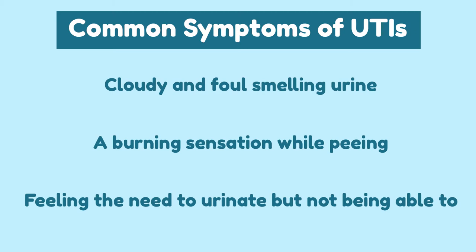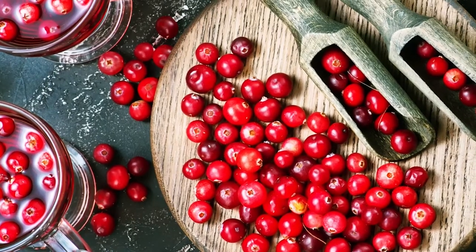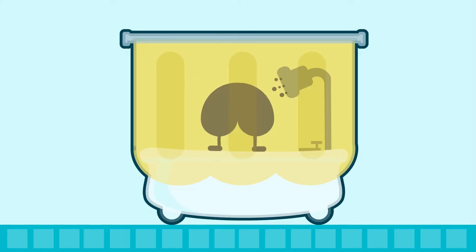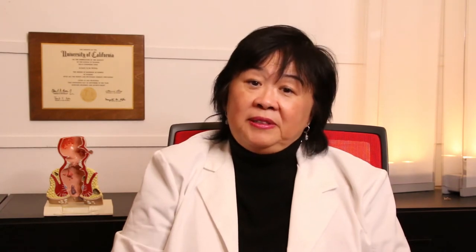Luckily, UTIs are curable with medical attention. Some helpful tips to prevent UTIs include drinking cranberry juice, staying hydrated, and washing yourself after sexual intercourse. For the females out there, don't wipe from back to front, as this can cause fecal contamination to the vagina. Lastly, change out your tampons and menstrual pads every few hours. Be sure to consult with your doctor as soon as possible, as UTIs can become serious if left untreated.